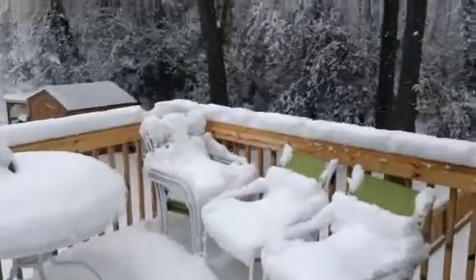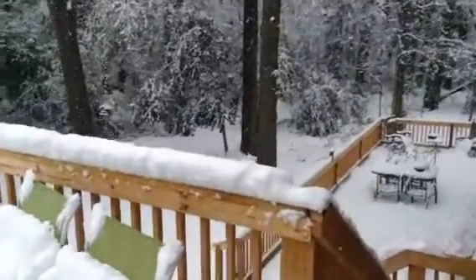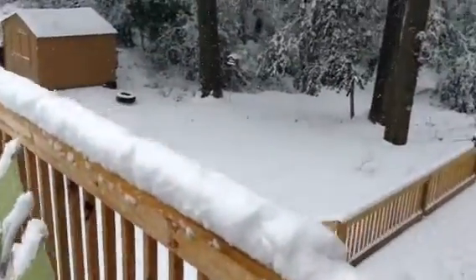We got like 10 inches. All this snow that was on the rail was there yesterday — it all got knocked off.